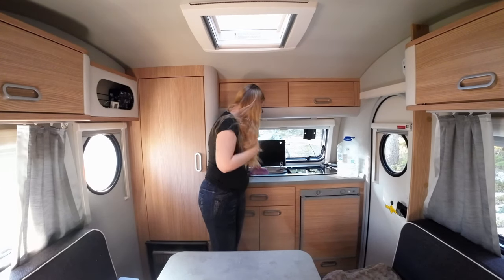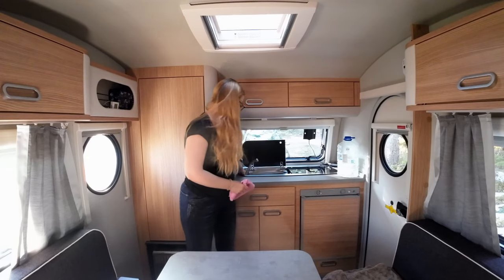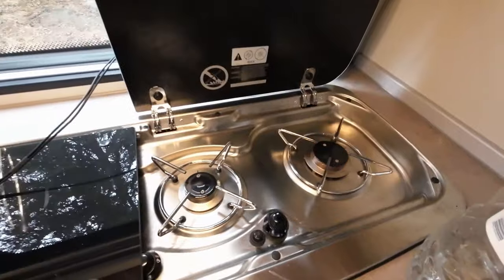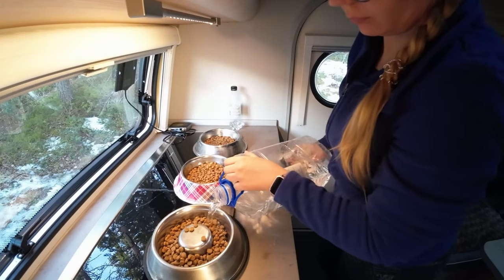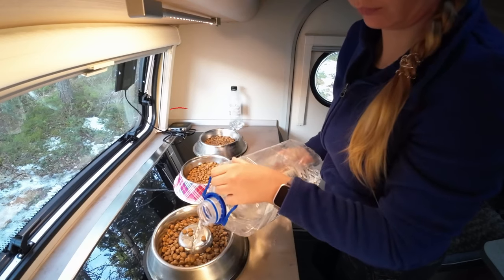Under these glass lids I have my sink and my two-burner gas stove. I love that you can use the space for other purposes when you are not cooking or using the sink.